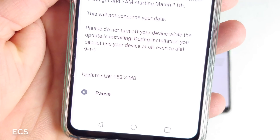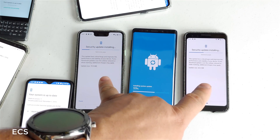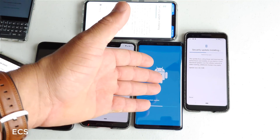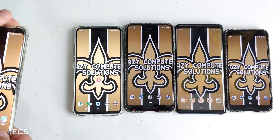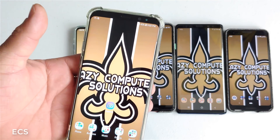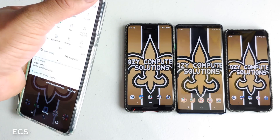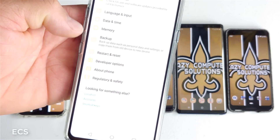The LG V40 has a 153 megabyte update. We've also got the Galaxy Note 9 T-Mobile variant and the two Google Pixels getting updates. Some phones are getting updates and some are not. I'm going to let the Galaxy Note 9 go ahead and do its update and we can go through One UI. The LG V40's update was just security patches up to February 1st of 2019 — so it did not get Pie, it only got a security patch update.